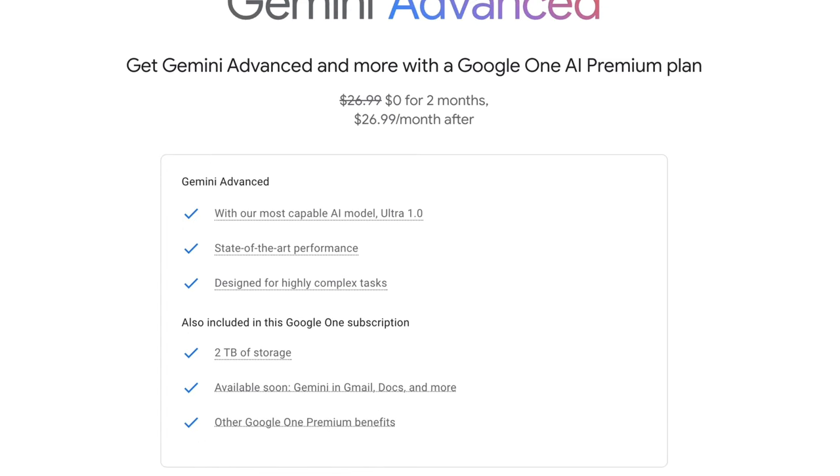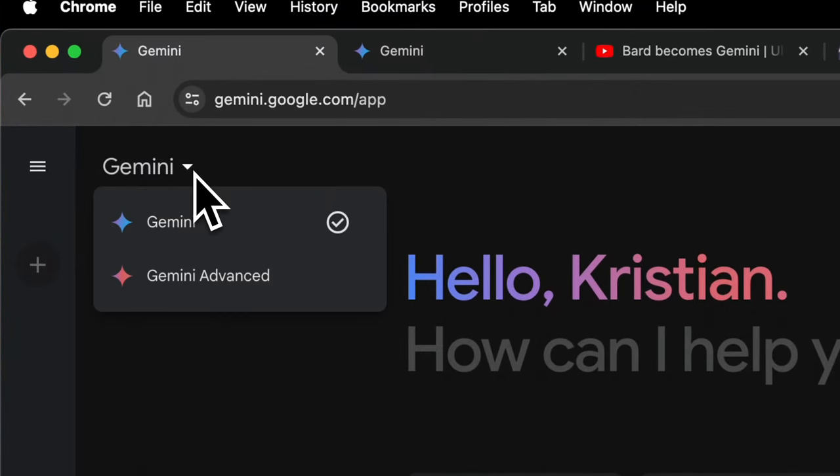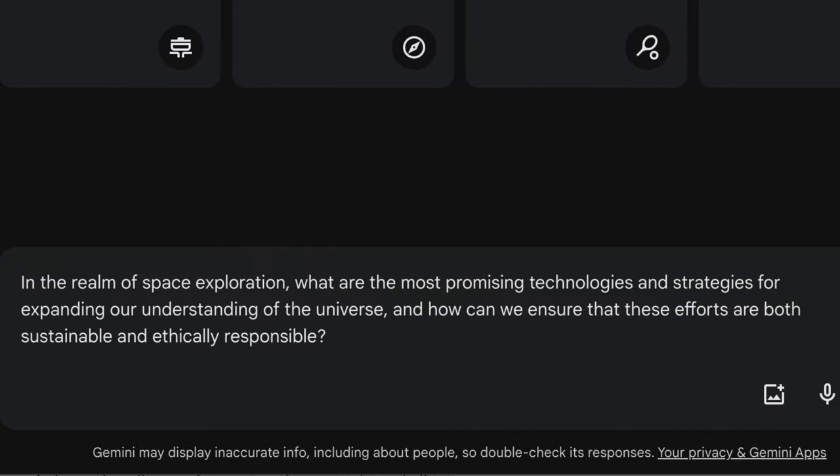I'm going to sign up for Gemini Advanced and compare the two. To start, go to gemini.google.com — in the top left corner you'll see Gemini. If you want to upgrade to Gemini Advanced, click on upgrade. The prompt I'm using is: in the realm of space exploration, what are the most promising technologies and strategies for expanding our understanding of the universe, and how can we ensure these efforts are both sustainable and ethically responsible?